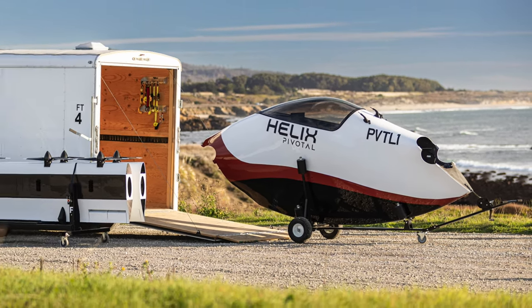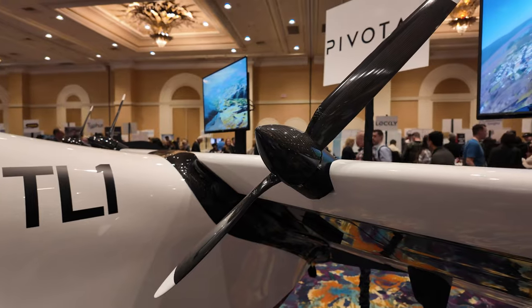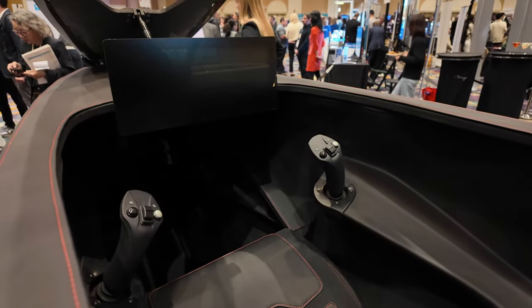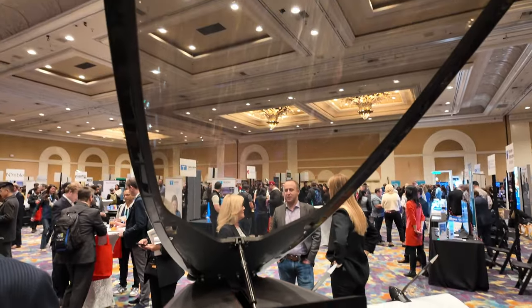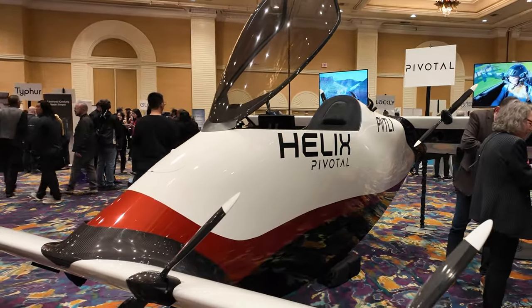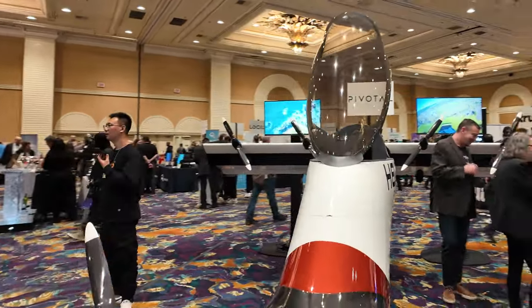The Helix has about a 20-mile range and can be easily disassembled and stored to fit in a 16-foot trailer. It's considered an ultralight aircraft. You control the Helix with a joystick and simply use your interface. While it does require training to ensure you are safe to fly, you do not need to have a pilot's license. You can order your Helix today with a $250 non-refundable deposit for a starting price of $190,000. The first aircraft are expected to ship in June.